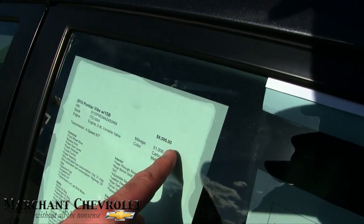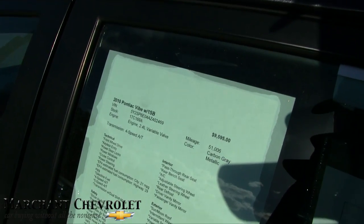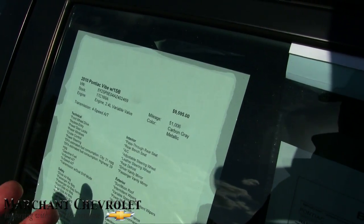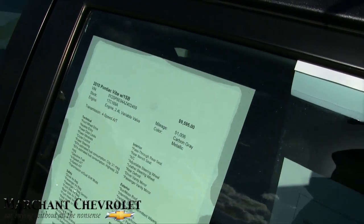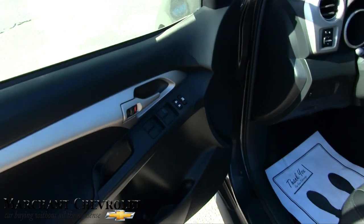This one is being sold for $9,595. Stock number is 17C169A. It has a 2.4-liter under the hood, and it has 51,000 miles on it — very low mileage for a 2010 vehicle.